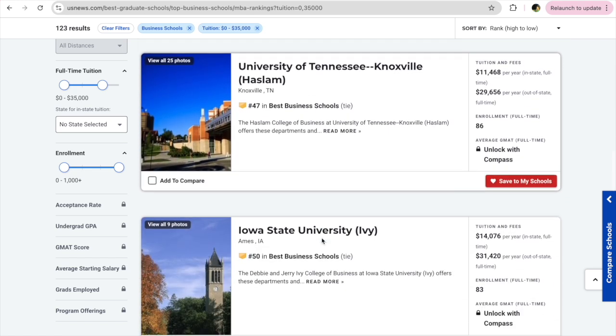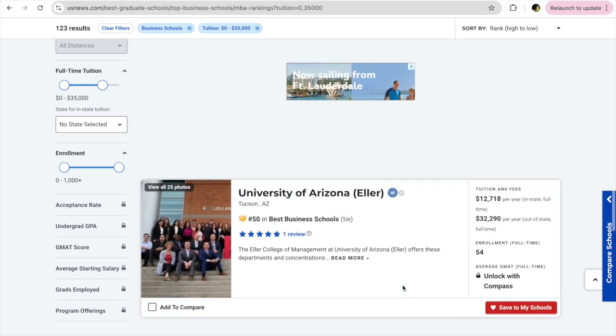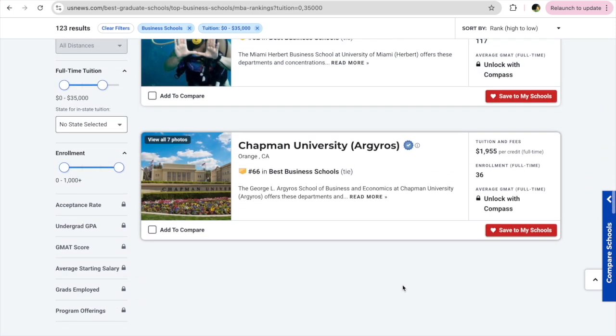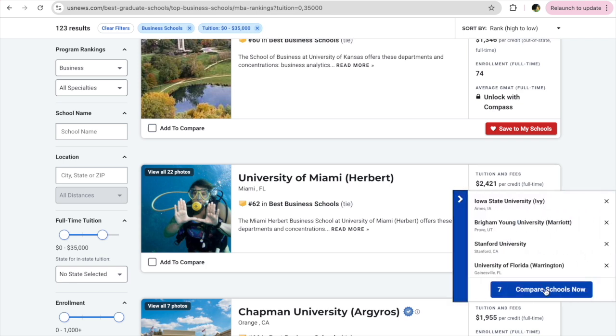The next university I applied to is Iowa State University — a pretty good university with respect to rankings and cost. Now we have a pretty good pool of universities in our list. Let's click on 'Compare Schools' and see what we have.